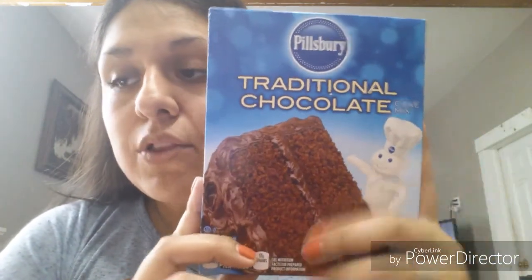I also found the Marie Callender's blueberry muffin mix — I got two of these. These are for my husband's daughter; we're going to send her some muffins and cake mixes. Along with that, I bought three of the Pillsbury traditional chocolate cake mix boxes. I already have one in my pantry.